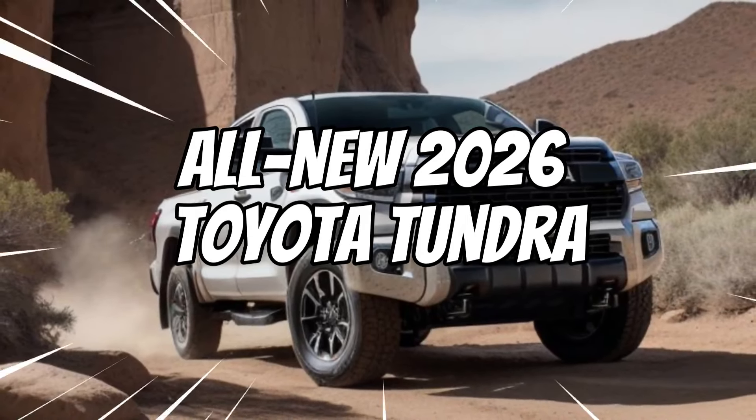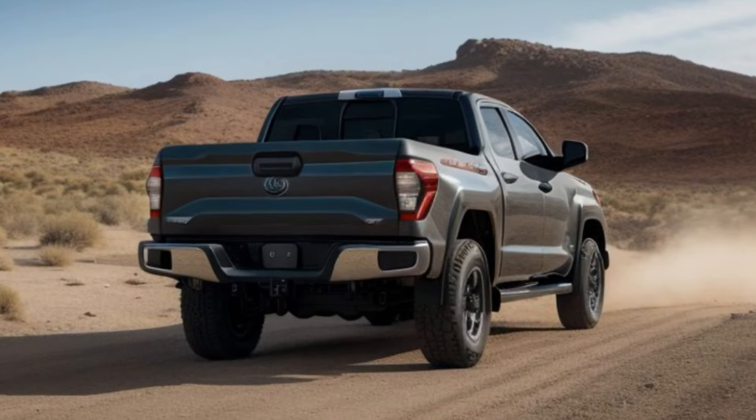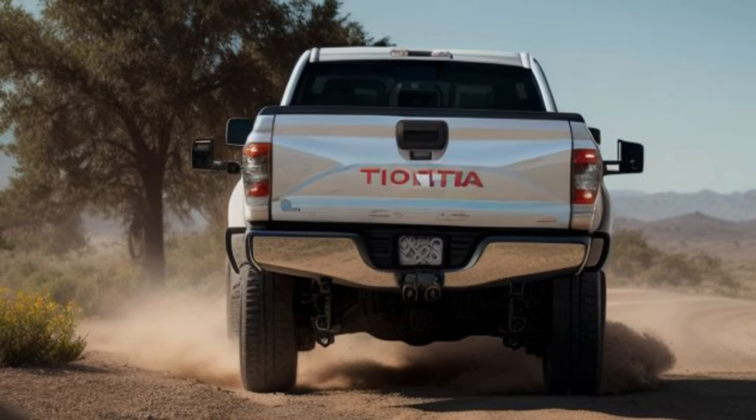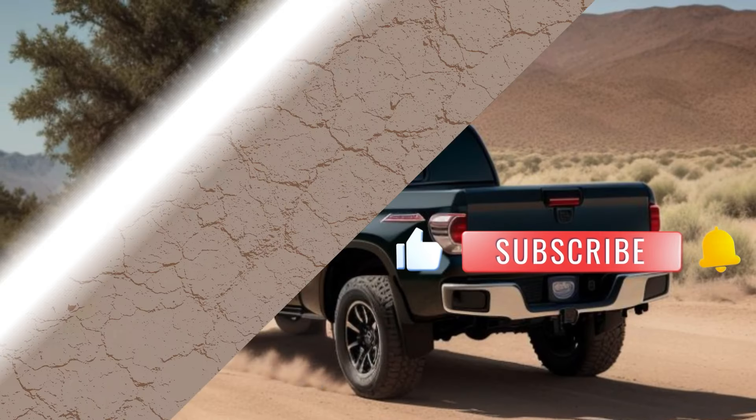Toyota has just revealed the all-new 2026 Tundra, a full-size pickup truck that's set to redefine power and capability. Let's dive into what makes this latest model a true game-changer. The 2026 Tundra boasts a bold and commanding exterior design.